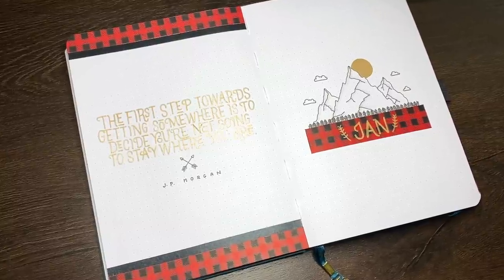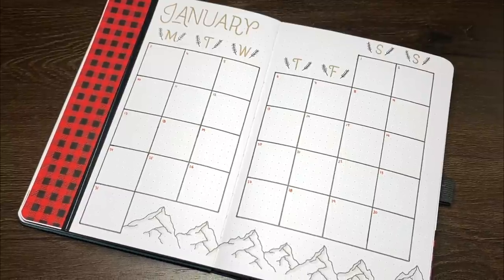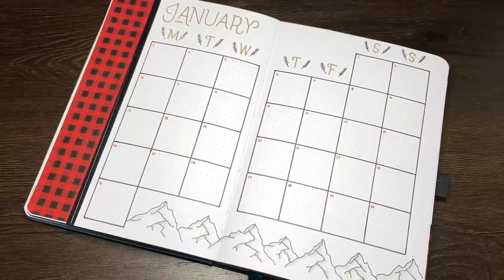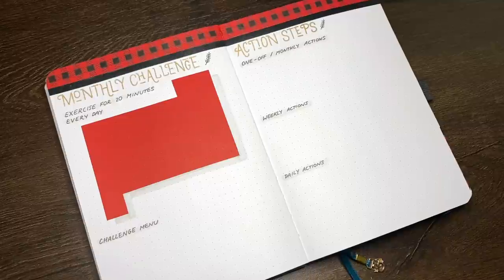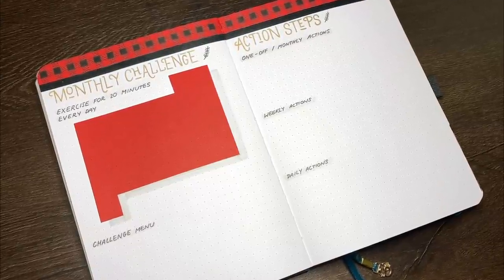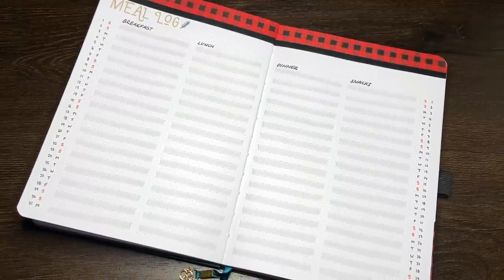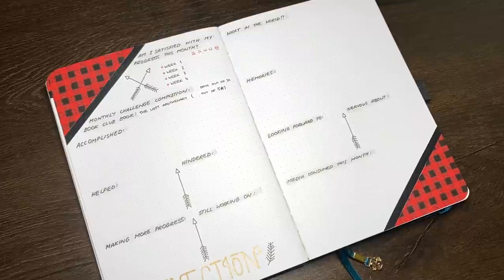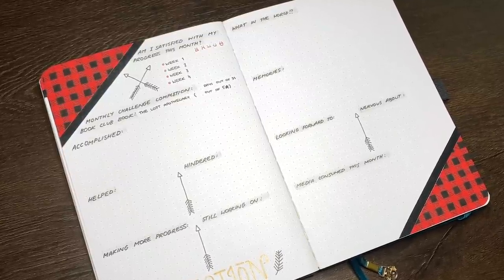Hello again team, it's Jess and welcome back for another video. Today we are setting up for January 2022 in my everyday bullet journal. Our theme for the month ahead is mountains, though I feel it kind of ended up being more like a lumberjack, flannel theme. I'm not mad, I think it looks cute, but before we get into setting up those pages, we're first going to have a look at how December was going.